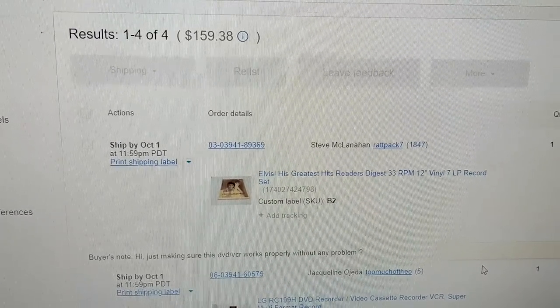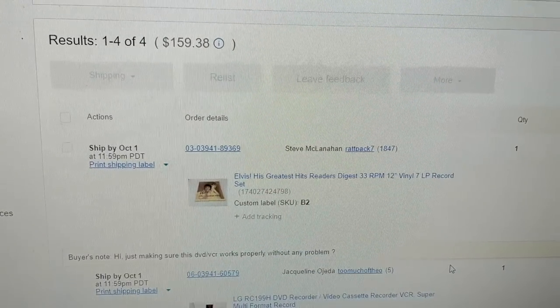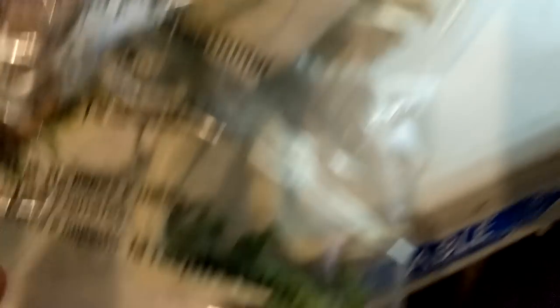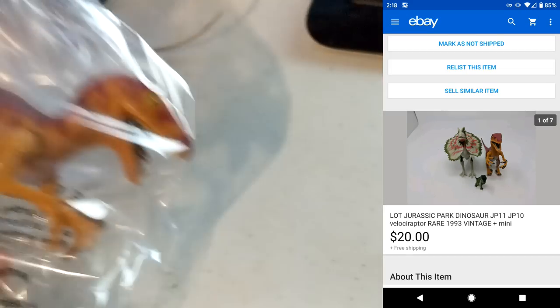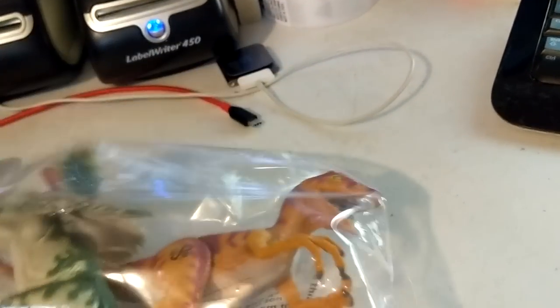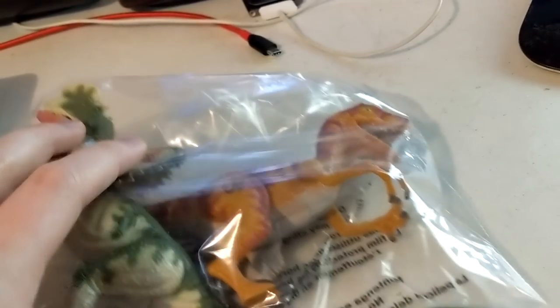For Monday's sales I had just four sales for about $159.38. Slower day. Including these Jurassic Park dinos — there are two vintage ones and a little mini one. Sold these for $20. They were part of the whole playset I had $40 into — with the T-Rex and other things I've already profited on — so basically I've got like a dollar into these.